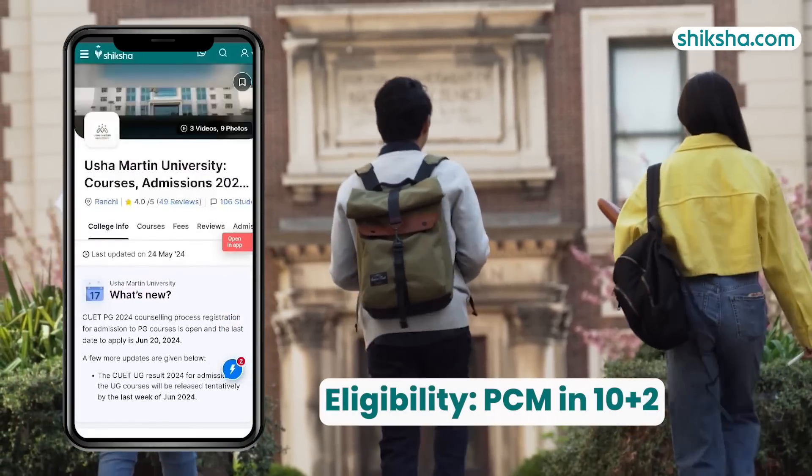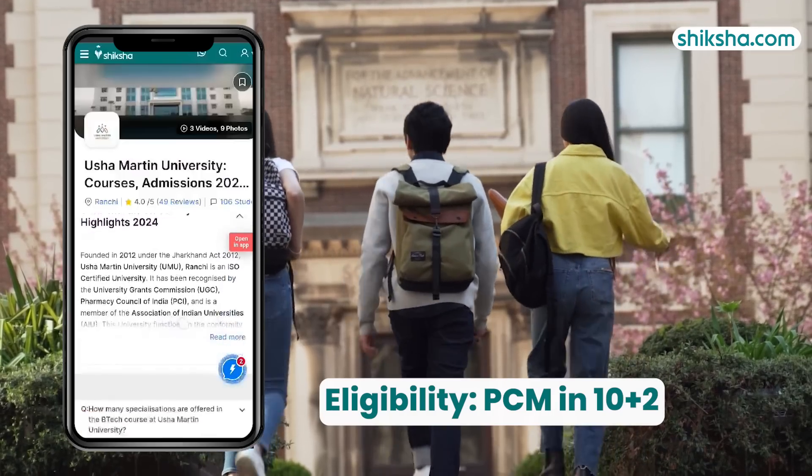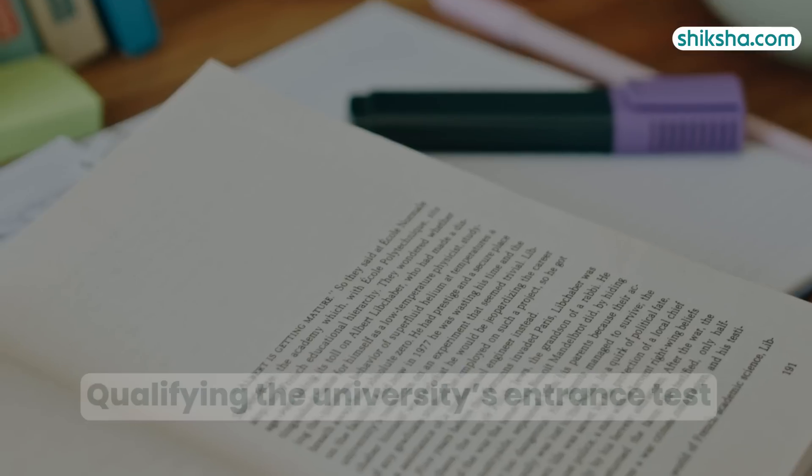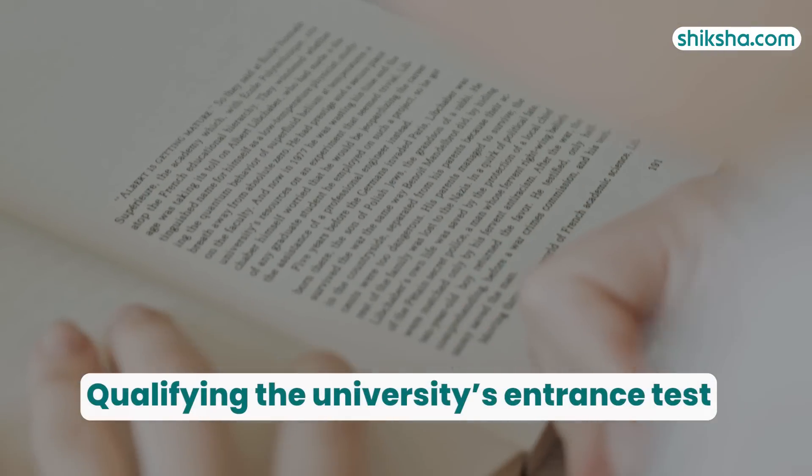Moving on to admissions, to be eligible for a B-TECH program, Physics, Chemistry, and Maths in Class 10+2 from a recognized board or equivalent are mandatory, along with qualifying the university's entrance test.